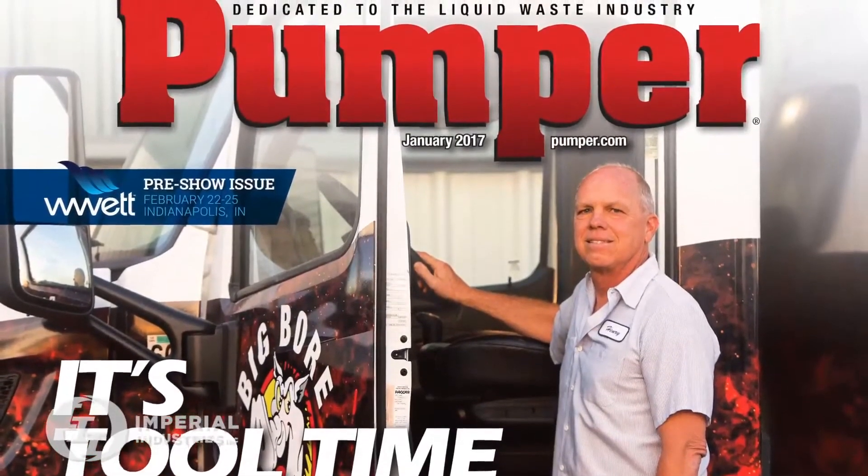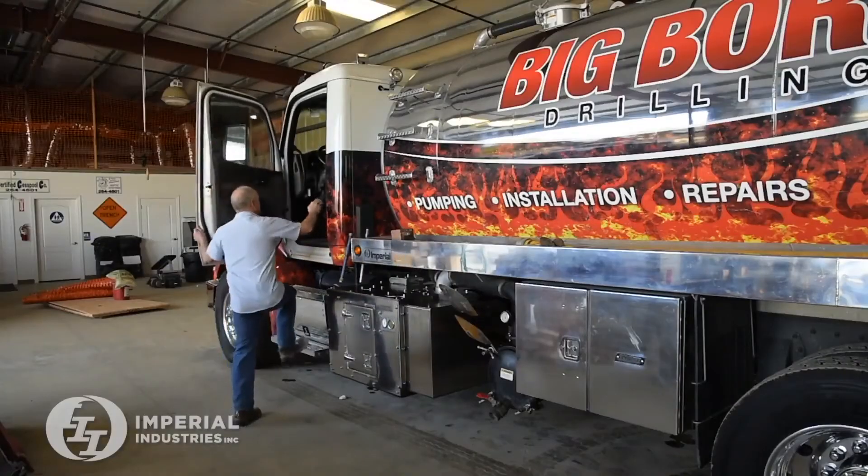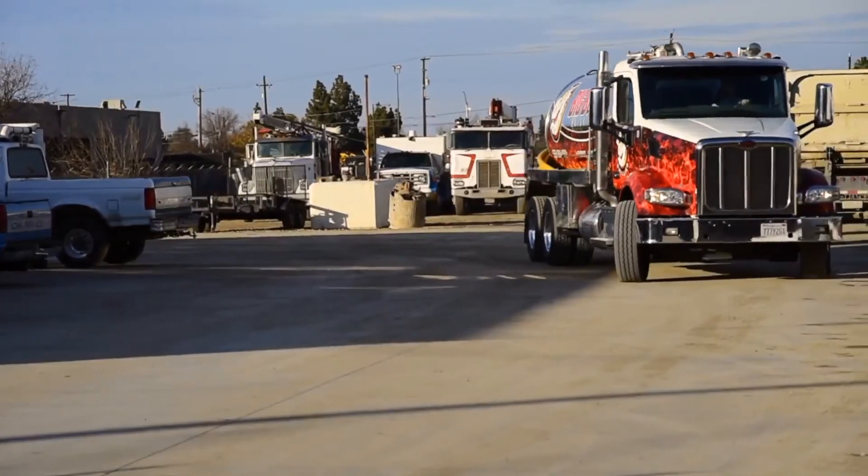So I hired a graphic artist to design it and gave him some guidance. I gave him 12 copies of the Pumper magazine and said I want to have the best looking truck ever. And I like flames. So that's what we came up with and that's how it came about.